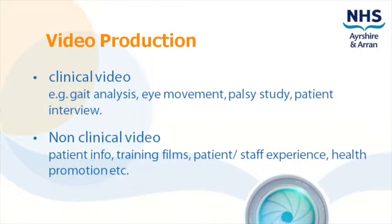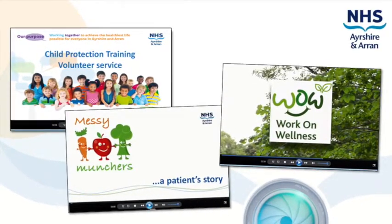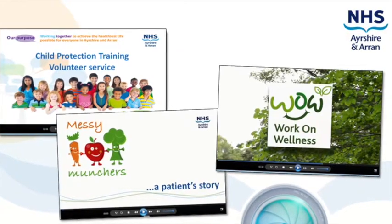Clinical video is sometimes the best way to document a patient's condition. Short clinical video clips can be uploaded to MIM and stored as part of the patient's clinical record. We provide a professional video production service providing fully edited DVDs, or can arrange for video files to be hosted online.